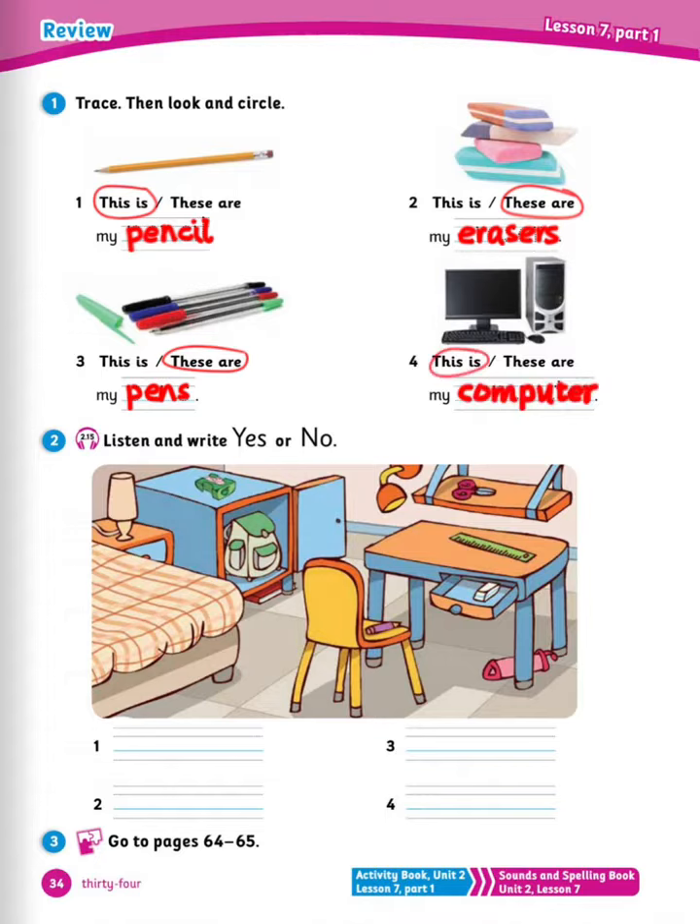Now number 2, listen and write yes or no. 1: where is the ruler? It's on the desk. 2: where is the sharpener? It's on the shelf. 3: where is the bag? It's in the cupboard. 4: where is the pencil case? It's under the chair. Now checking: was the ruler on the desk? Yes. Was the sharpener on the shelf? No. Was the bag in the cupboard? Yes. Was the pencil case under the chair? No.